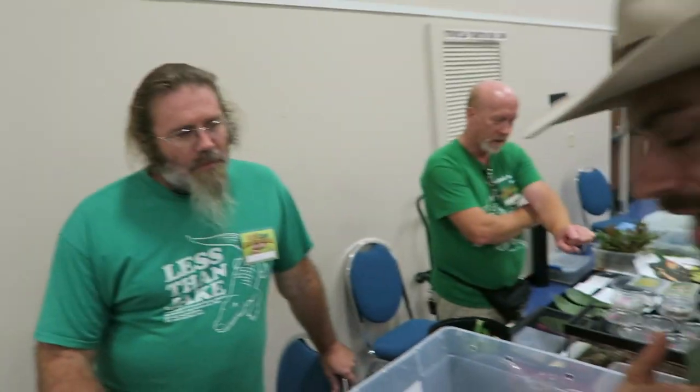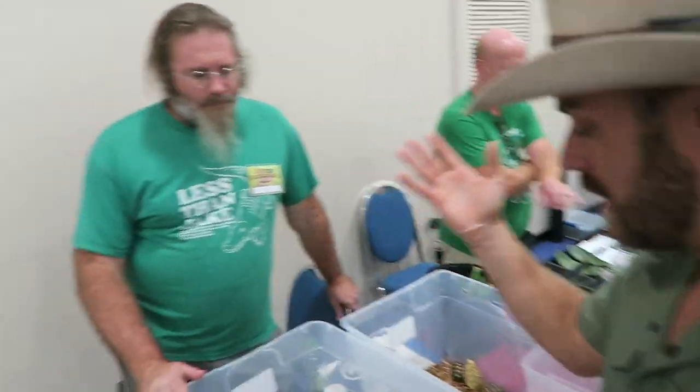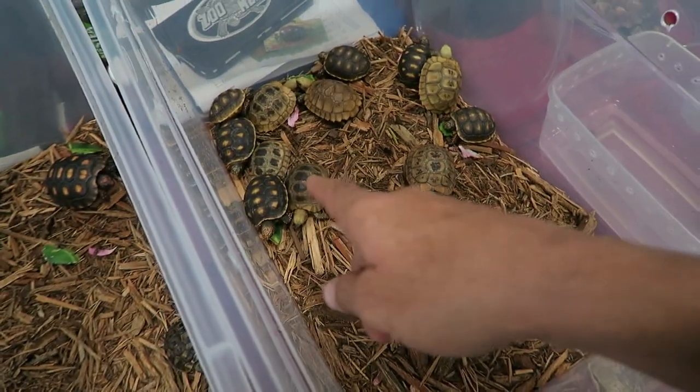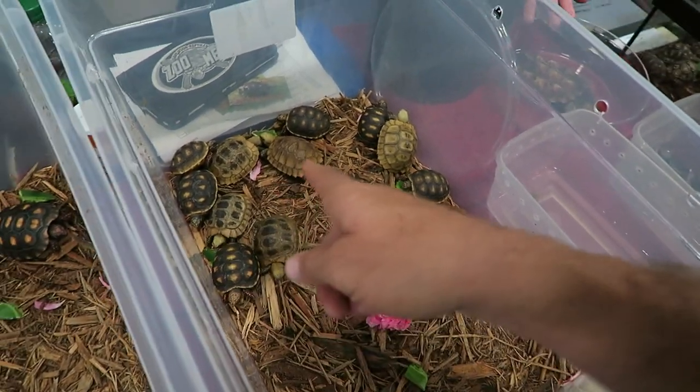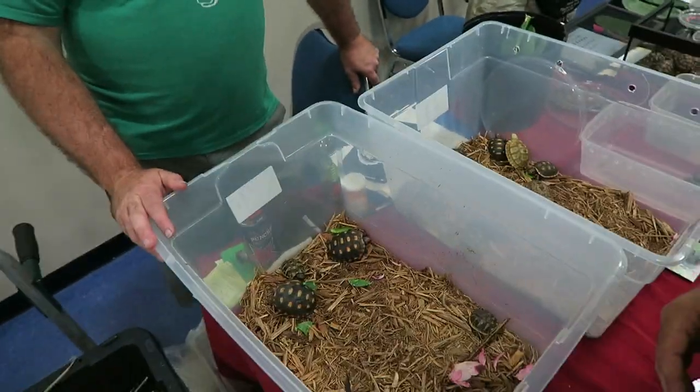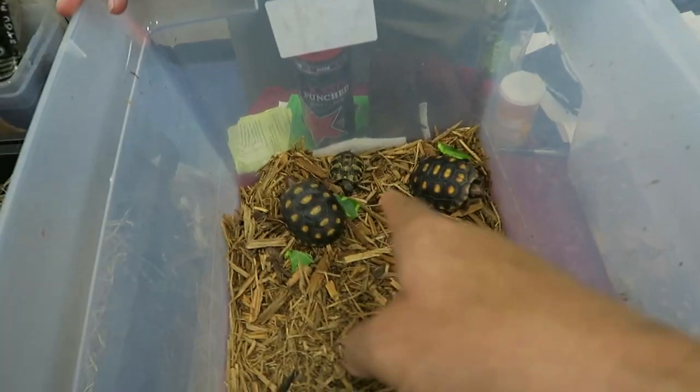That's something I'm passionate about — captive-raised babies. I know Bill raises all his own offspring. He breeds his own elongated tortoises and has some red foots. He throws out some really pretty animals — that's a pretty elongated right there. But you'll notice I'm not touching them, because I've been out here all day long. We've got a Herman's tortoise in there too.